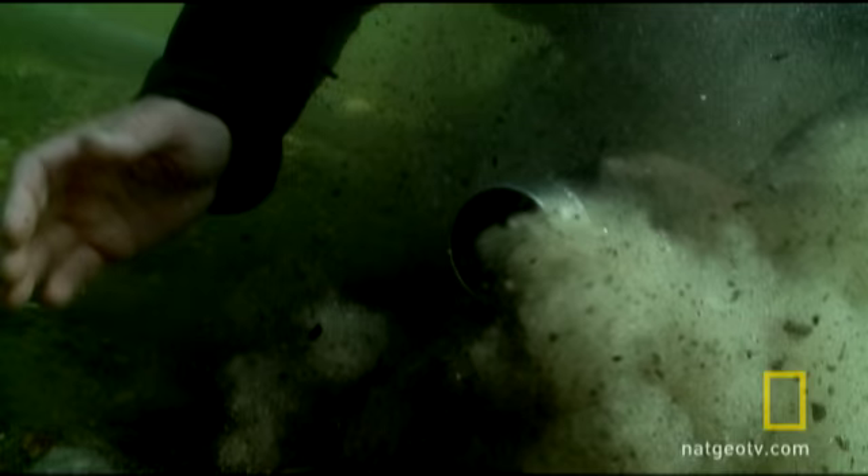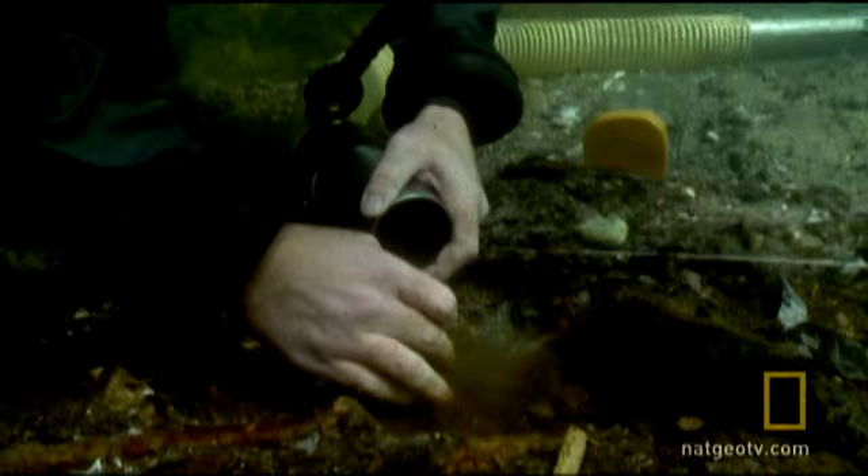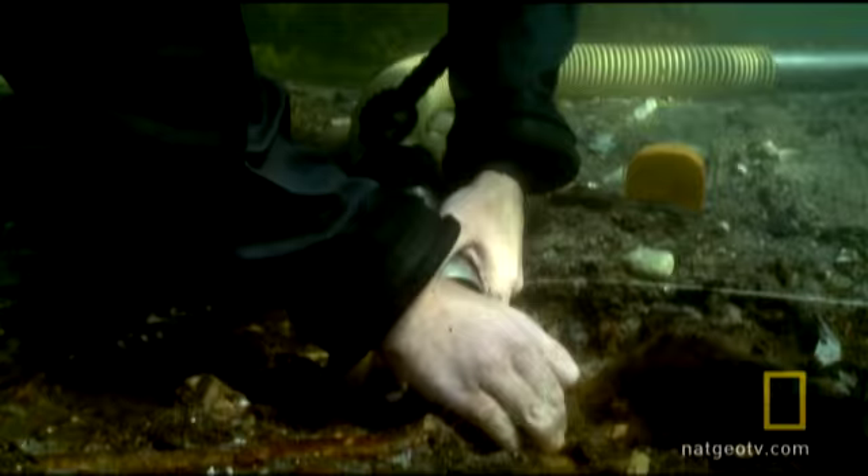Underwater vacuum cleaners clear away the top surface so archaeologists can get at artifacts buried within the sediment. Things made out of bone or wood which might survive hundreds of years on land stay preserved for thousands of years underwater in the thick mud of the Baltic.